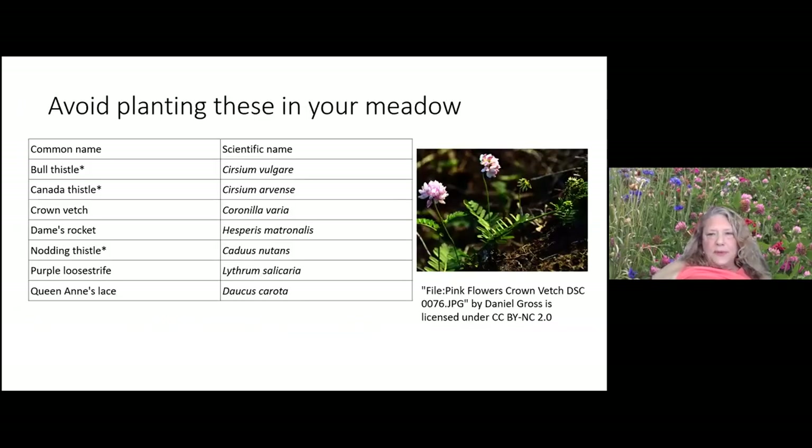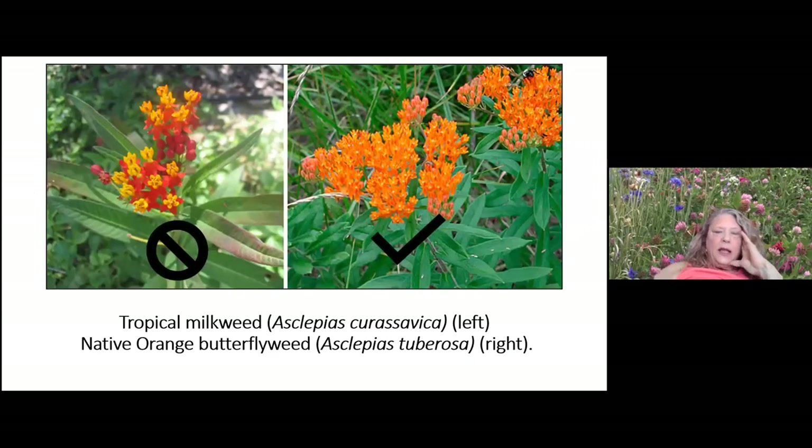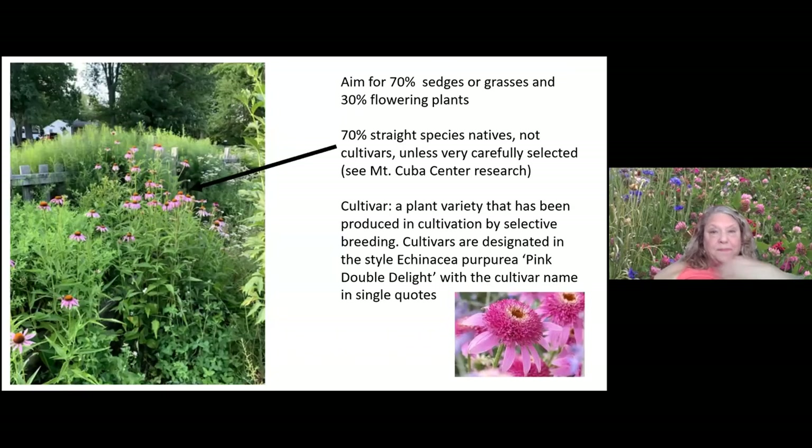Avoid planting these in your meadow — they're super aggressive and invasive. Also avoid tropical milkweed, Asclepias curassavica — it has been implicated in sharing a protozoan parasite affecting monarch butterflies, and it doesn't die back as well in winter. Buy the native milkweed instead — Asclepias tuberosa is a better option and acts as an annual around here.